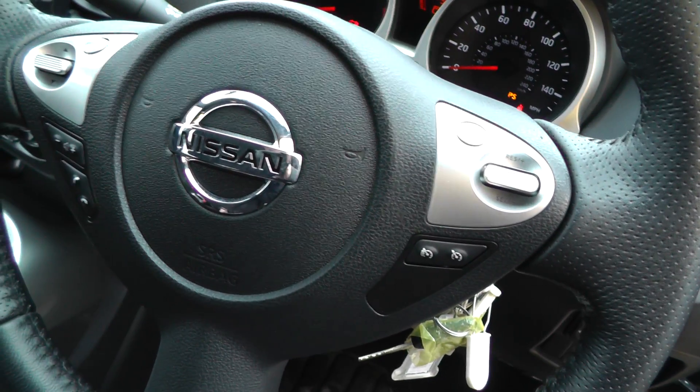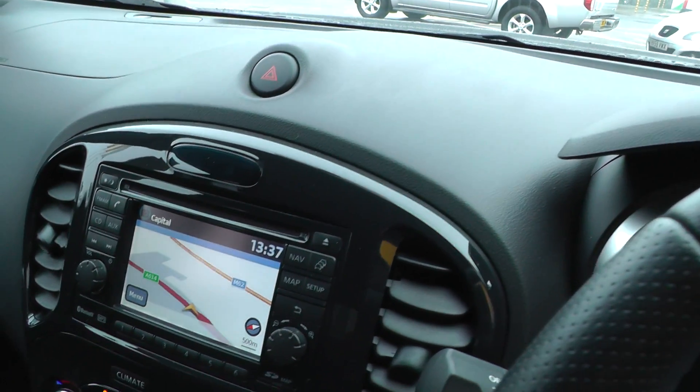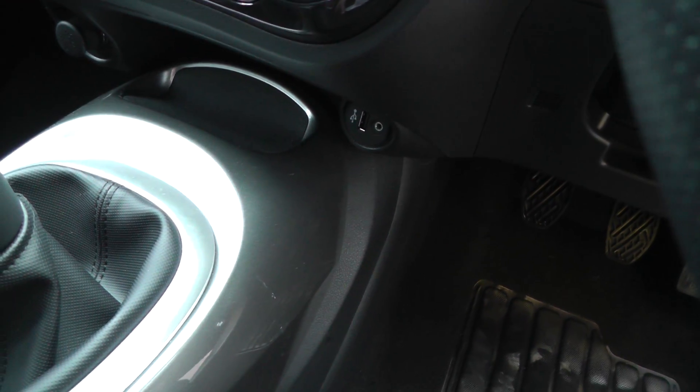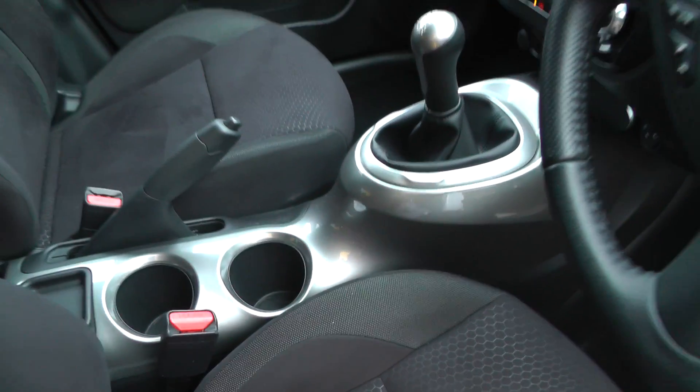It has Bluetooth, speed limiter, cruise control, satellite navigation, climate control, USB and jack plug. It has a dark grey interior.